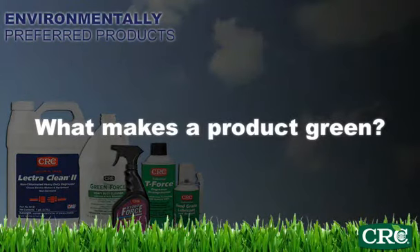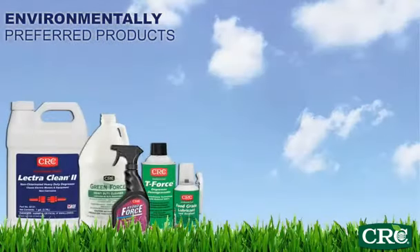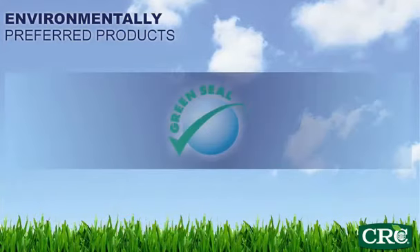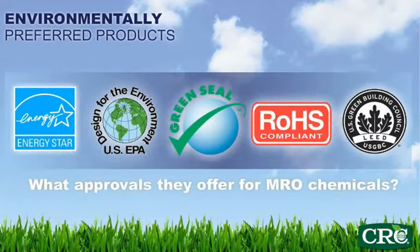What makes a product green? One option is certification by a third party, which establishes standards that classify a product as green. You may already be familiar with some of the following certification agencies, but do you know what approvals they offer for MRO chemicals?